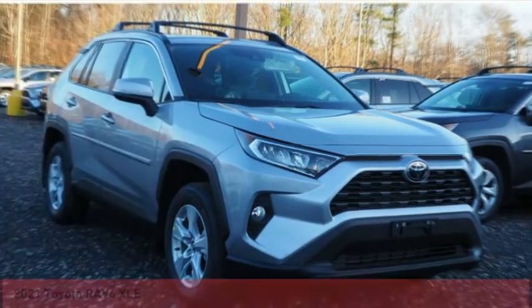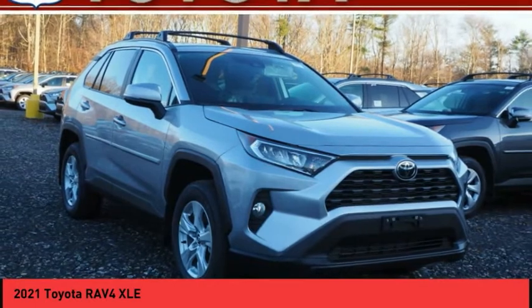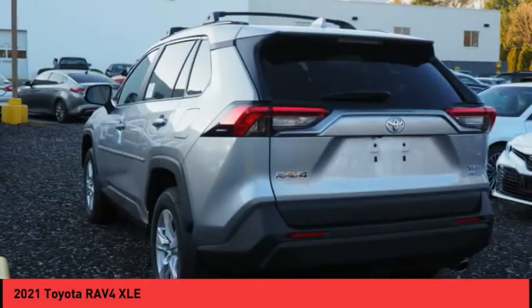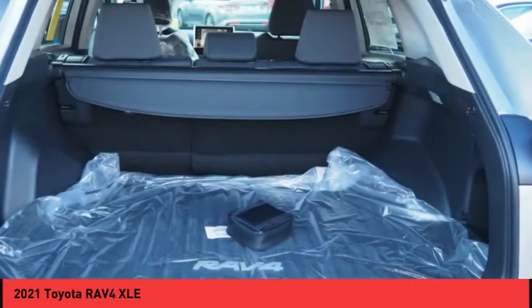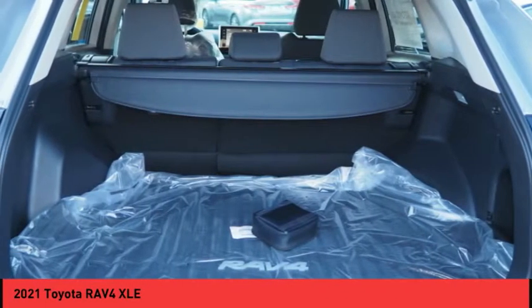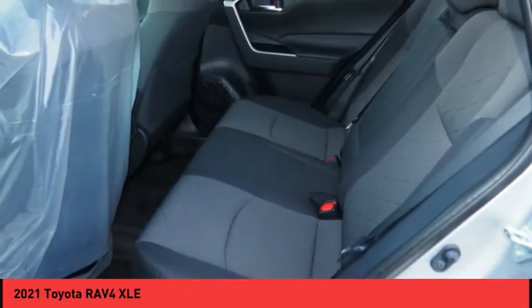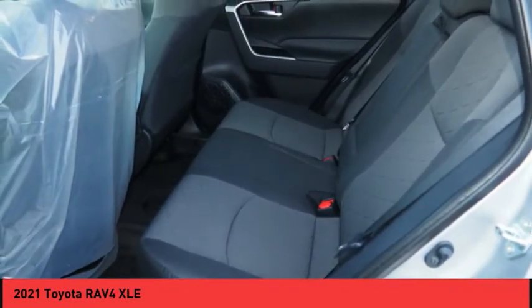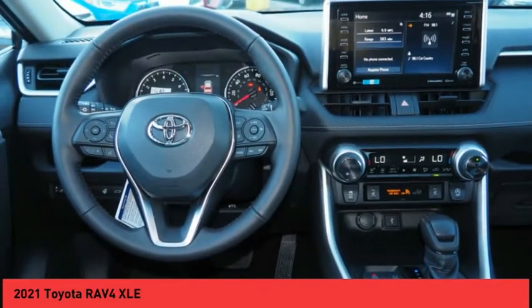Test drive the 2021 RAV4. The RAV4 is one of the most fuel efficient SUVs in its class — versatile and efficient. The RAV4 mixes the comfort and drivability of a sedan with the benefits of an SUV. This highly evolved, well-packaged crossover SUV lets you have it all, and is priced below $35,000.